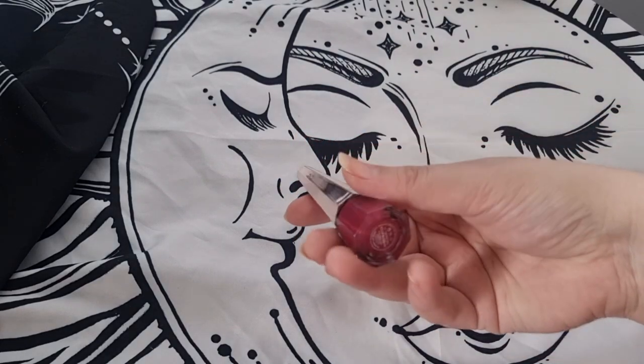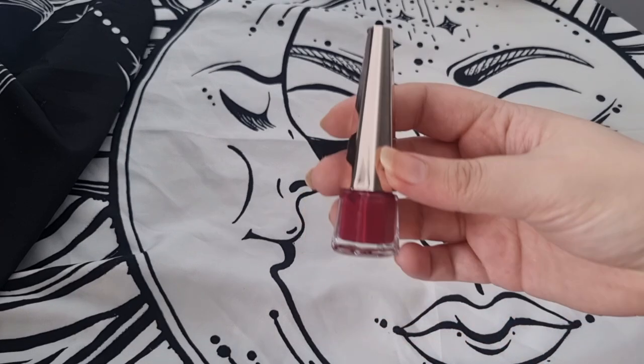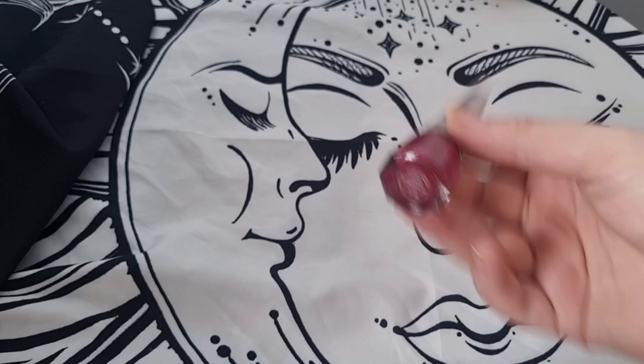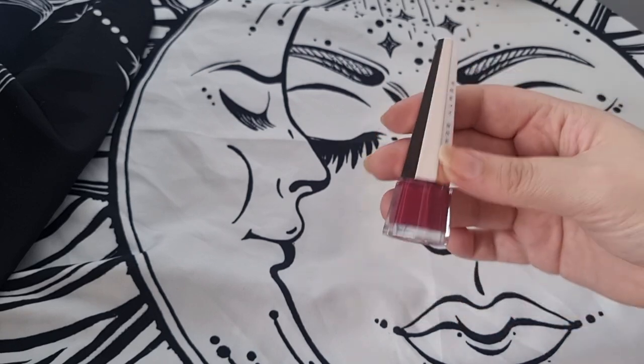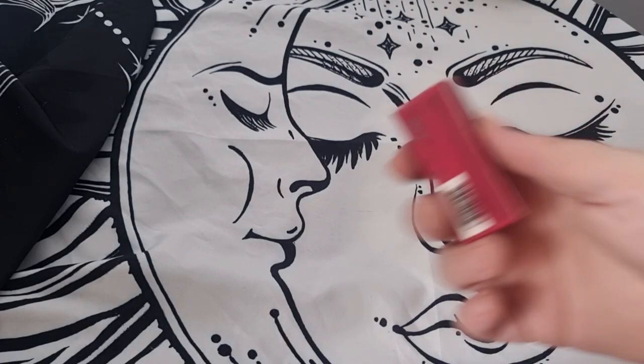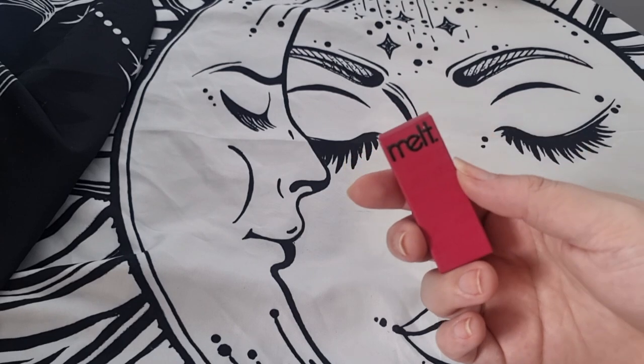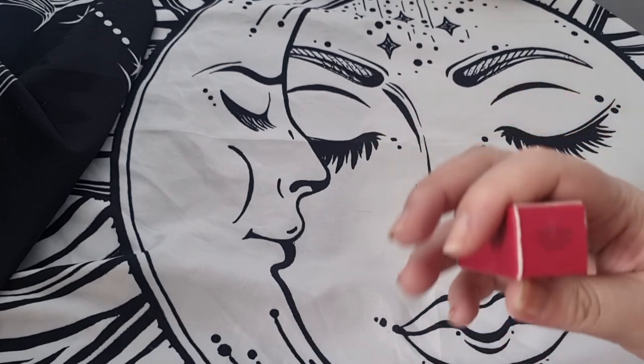Another Fenty Beauty in Underrated — I think this is also part of a Christmas collection. I do need to declutter these but I just love them too much, so I'm going to keep this one.